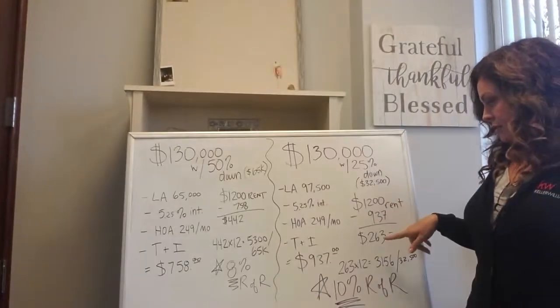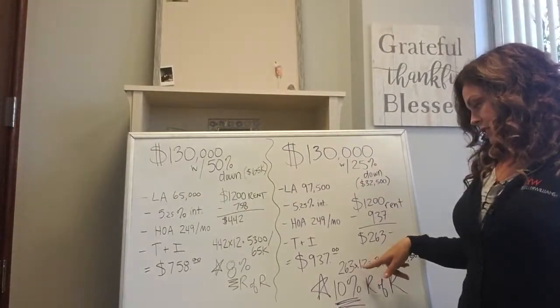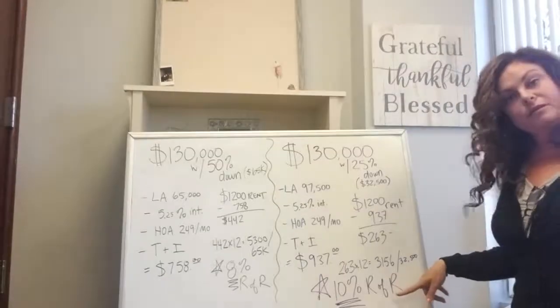$1,200 rent minus $937 is $263 a month positive cash flow. $263 times 12 is $3,156, divided by your initial investment of $32,500 — it's a 10% rate of return.